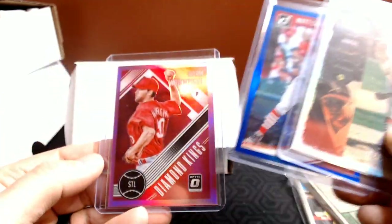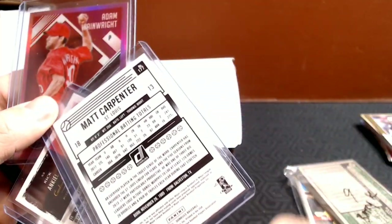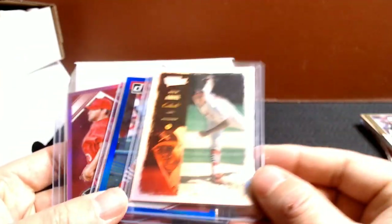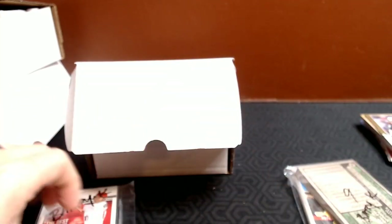There was a small set — nobody was bidding on it, so I thought what the heck. Rick Ankiel, Matt Carpenter, and an Adam Wainwright — not numbered. But this Rick Ankiel is numbered out of 250. I'm not a Cardinals fan, but I don't hate them — picked those up to help people out. Let's open some stuff and then we'll get to some of the bigger breaks, like the Ozzie Smith.